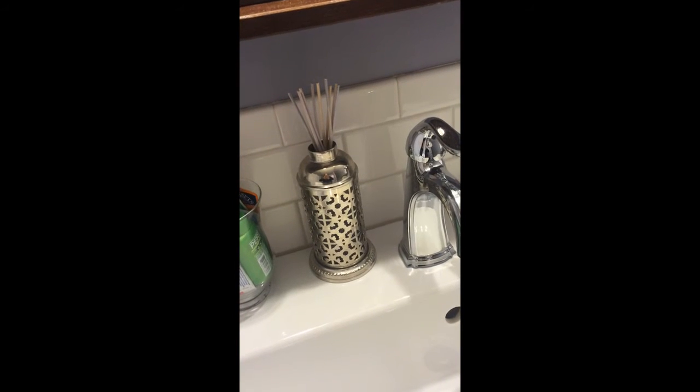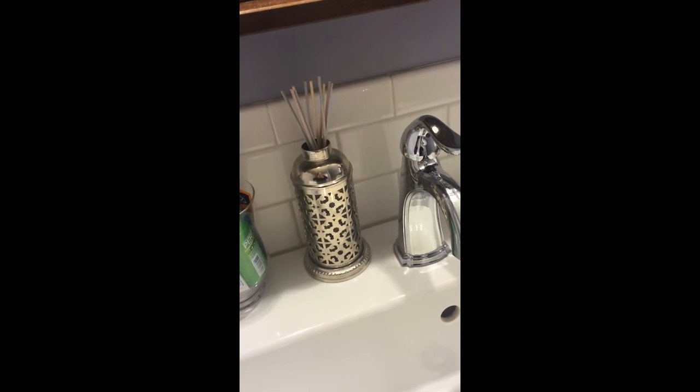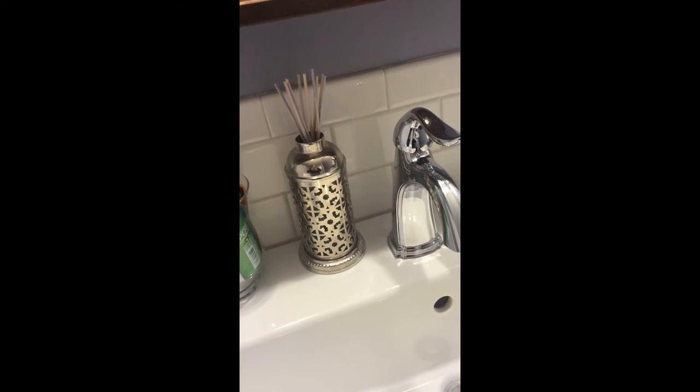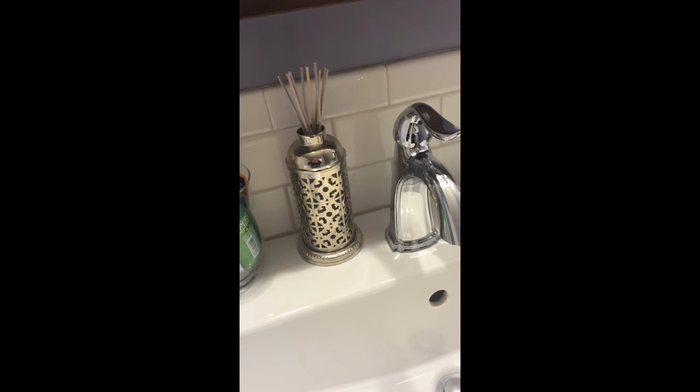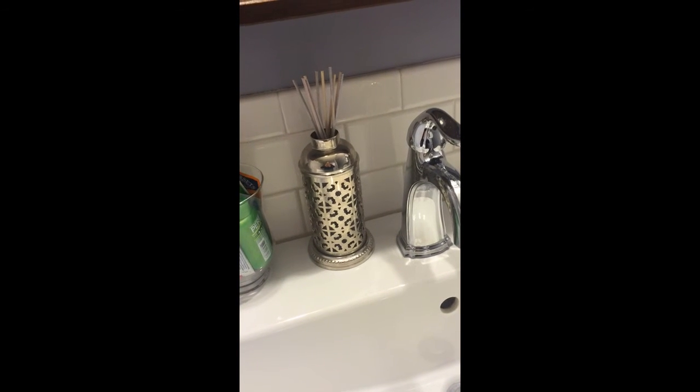Number three, a clean, fresh bathroom is an inviting one for guests. So make sure your bathroom has gotten a good scrub down prior to guests arriving, and keep it smelling fresh with things like diffusers or candles.